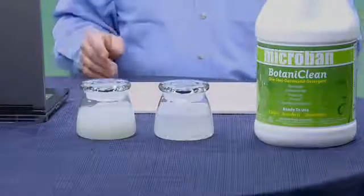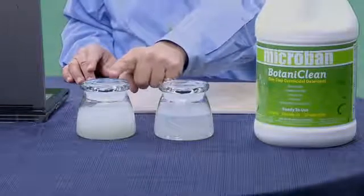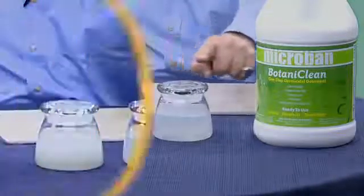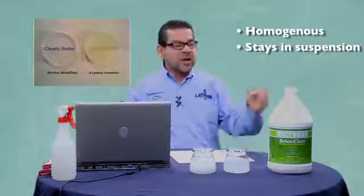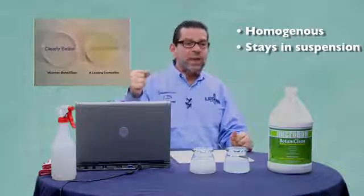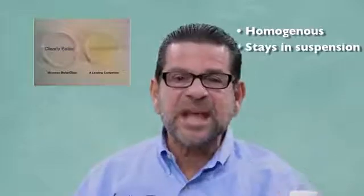Botaniclean is transparent and homogenized. This is Botaniclean, and this is a competitive product. As you can see, the competitive product is opaque. Botaniclean is transparent and stays homogenous throughout. The difference is: you shake Botaniclean, it stays in solution. Botaniclean stays in suspension — major difference.